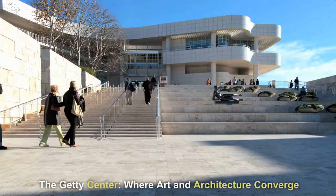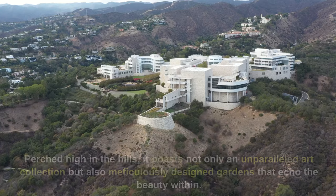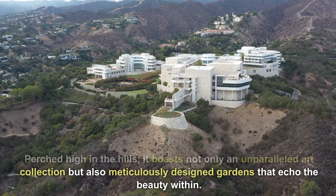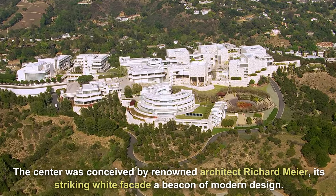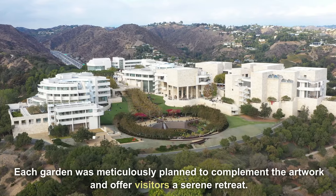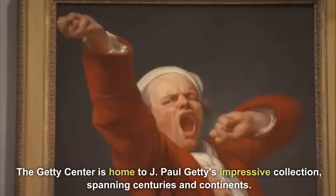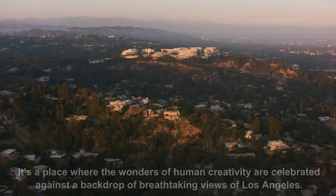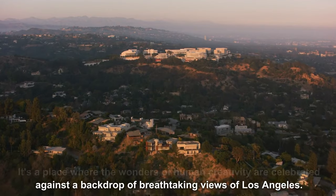The Getty Center — where art and architecture converge. The Getty Center is a masterpiece where art and architecture intertwine, perched high in the hills. It boasts not only an unparalleled art collection, but also meticulously designed gardens that echo the beauty within. The center was conceived by renowned architect Richard Meier, its striking white facade a beacon of modern design. The Getty Center is home to J. Paul Getty's impressive collection, spanning centuries and continents — a place where the wonders of human creativity are celebrated against a backdrop of breathtaking views of Los Angeles.